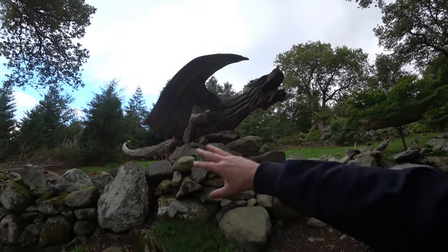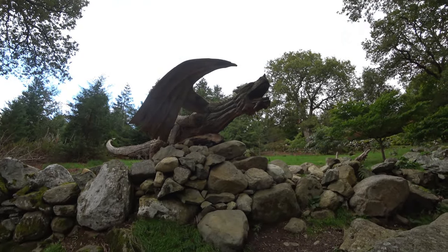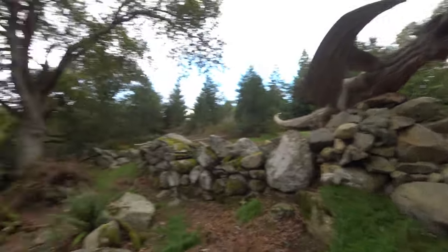It looks more impressive because it's sort of like it's hanging over the wall. Marvellous.